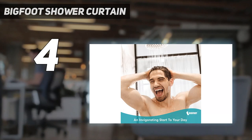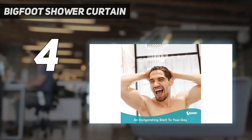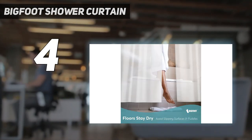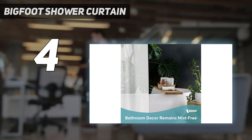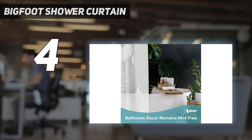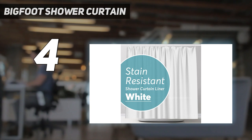Coming in at number four: the Bigfoot shower curtain. The Bigfoot shower liner is made of mildew-resistant PEVA, but it's the quality of the PEVA that makes this model stand out. It's thick but there's no chemical odor — in fact, there's no odor at all. Despite its thickness, this liner is flexible and contours well to the shape of the shower.